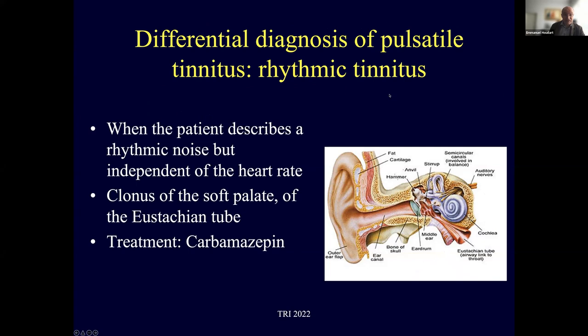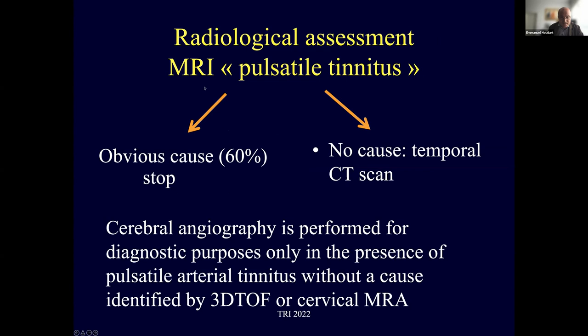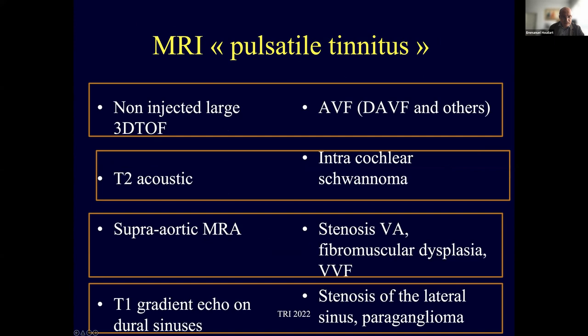The differential diagnosis of pulsatile tinnitus is rhythmic tinnitus — a rhythmic noise independent of heart rate, representing a clonus of the soft palate or Eustachian tube, treated with carbamazepine. The radiological assessment protocol: I always start with a pulsatile tinnitus-specific MRI — if an obvious cause is found, I stop; if not, I proceed with temporal CT scan. The MRI protocol includes: non-injected large 3D TOF to show dural AV fistula, T2 acoustic for intracochlear schwannoma, supra-aortic MRA for fibromuscular dysplasia stenosis, and T1 gradient echo for lateral sinus stenosis and paraganglioma.